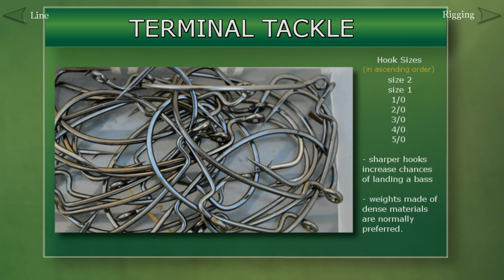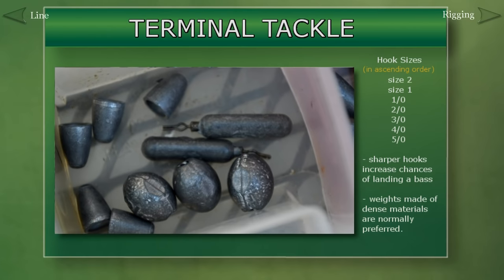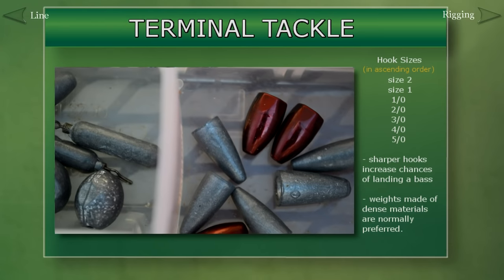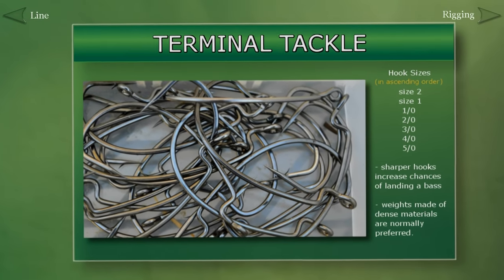The measuring stick of all hooks is their sharpness. The sharper a hook, the less likely a bass is to come unhooked during a fight. Weights or sinkers do what their name implies — they add weight to a bait so it can reach deeper depths or add stability in strong currents or high winds. Weights also come in all sorts of shapes and sizes.